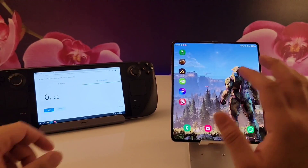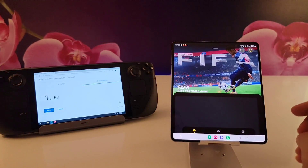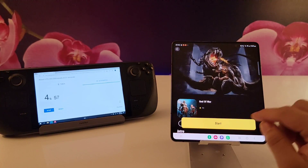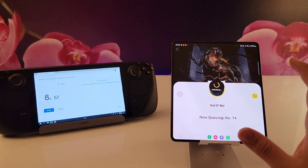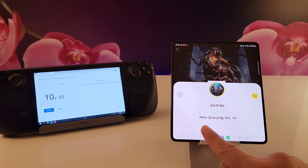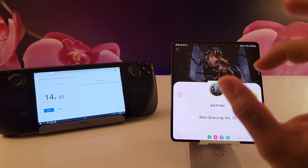Next we have the Cloud Gaming Pass — it's very confusing because the name is close to Xbox Game Pass. The problem with this one is it has a queue. Whenever you want to start a game, it tells you there are 70 or 80 people waiting. You can't predict the queue, so this gives it a zero mark in ease of use.